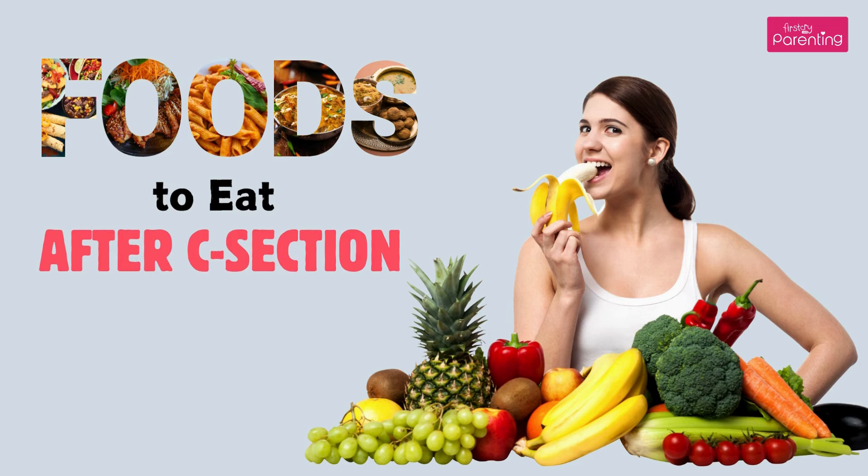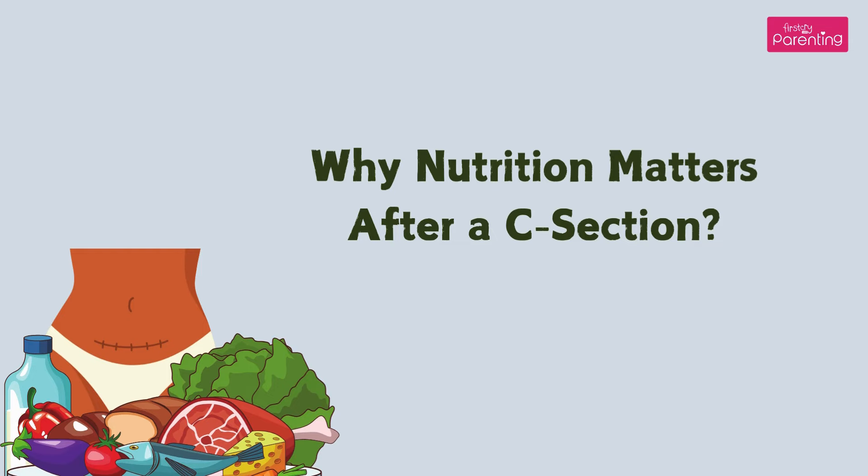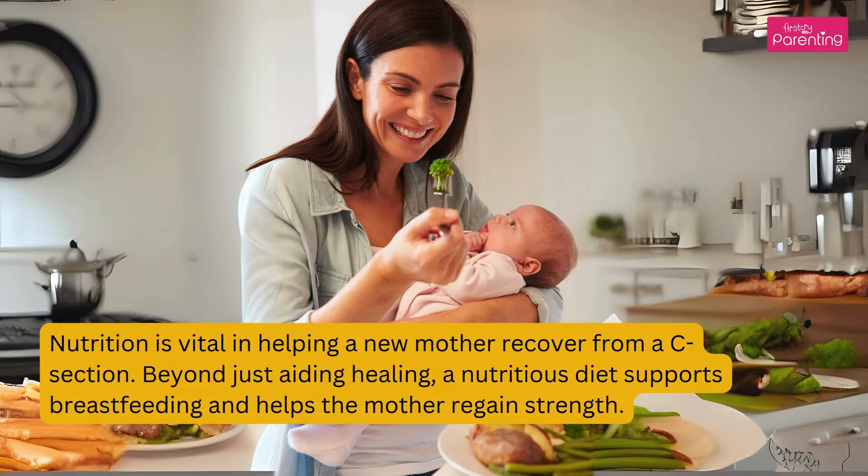Foods to eat after a C-section. Delivering a baby via C-section can be a tough journey, leaving the new mother in need of significant rest, recovery, and good nutrition. Nutrition is vital in helping a new mother recover from a C-section. Beyond aiding healing, a nutritious diet supports breastfeeding and helps the mother regain strength.